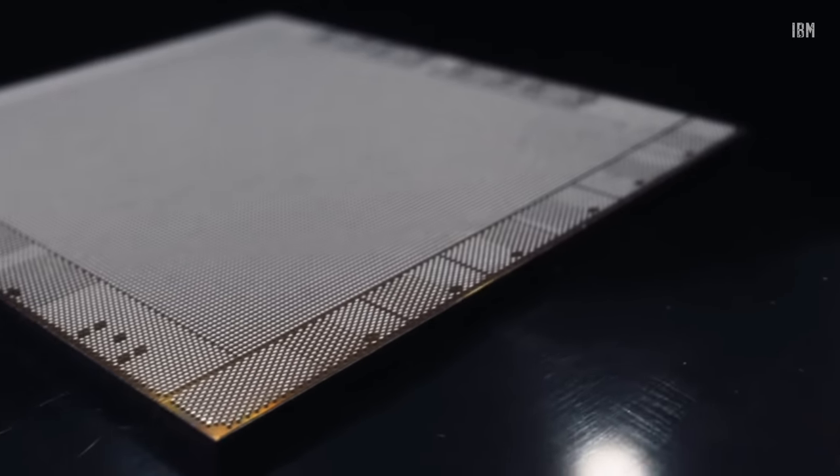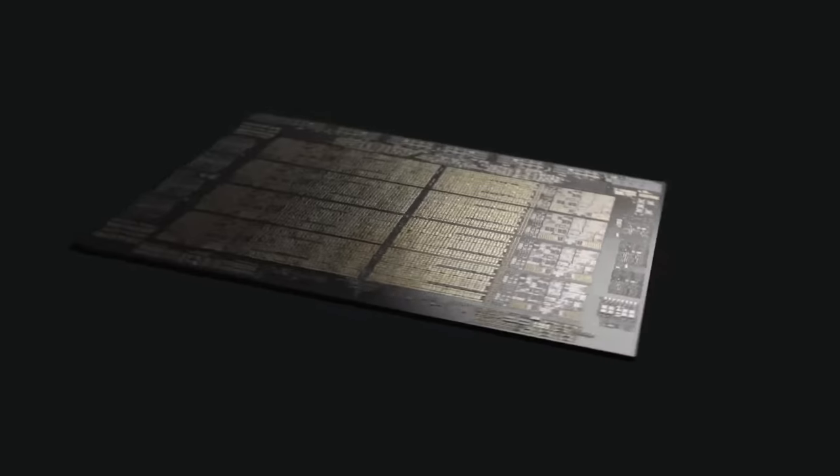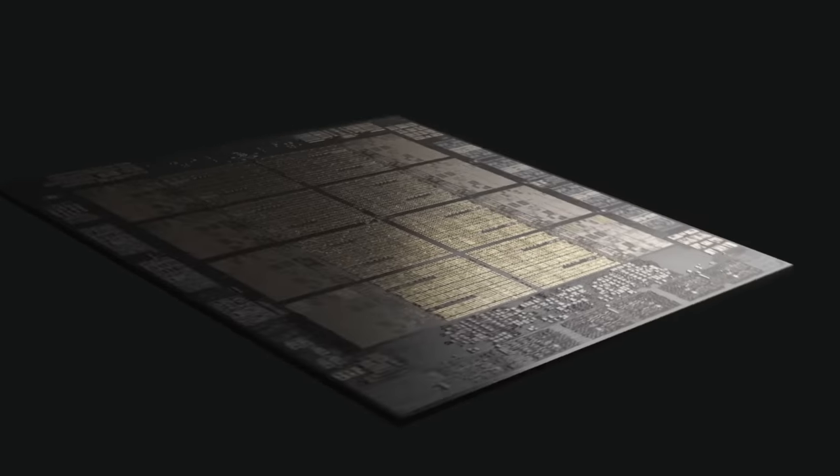Some days ago, IBM released a new computer chip, which is the first IBM computer chip designed particularly for AI, to train deep learning models.